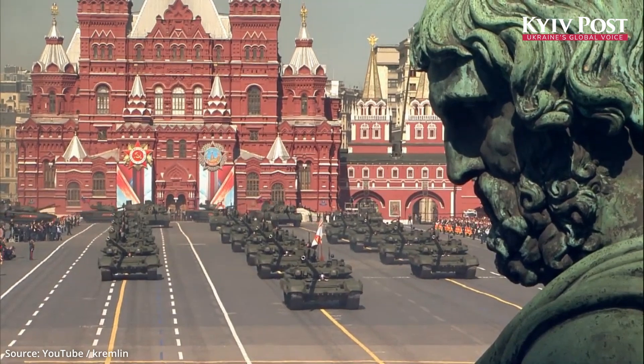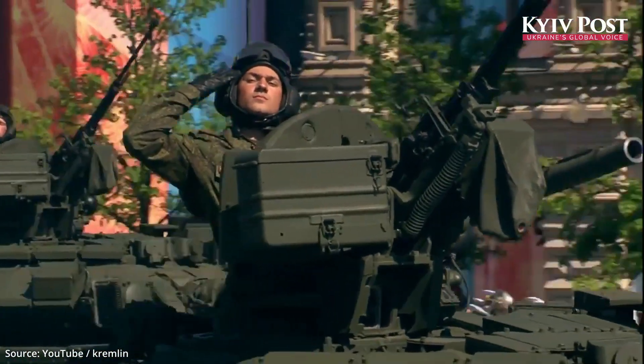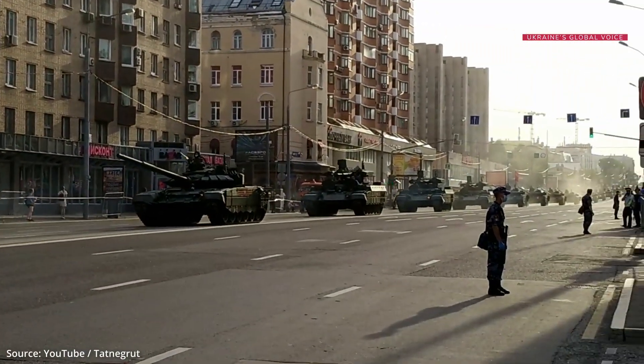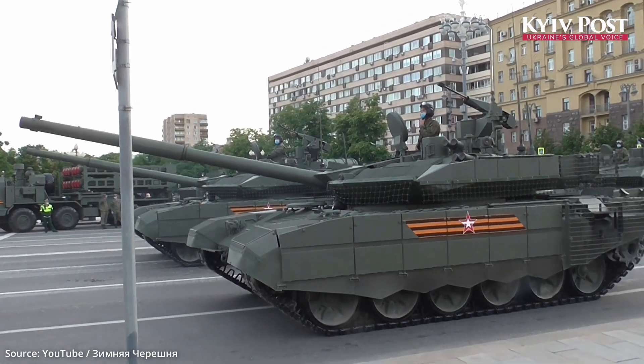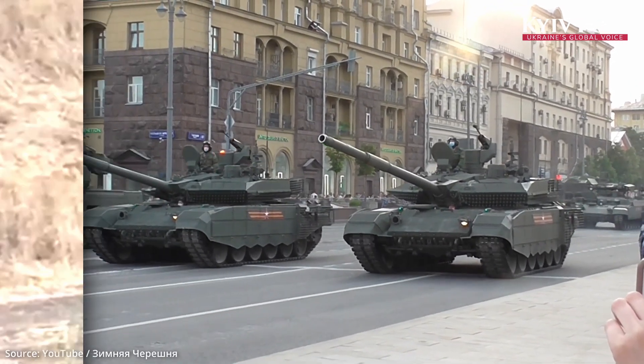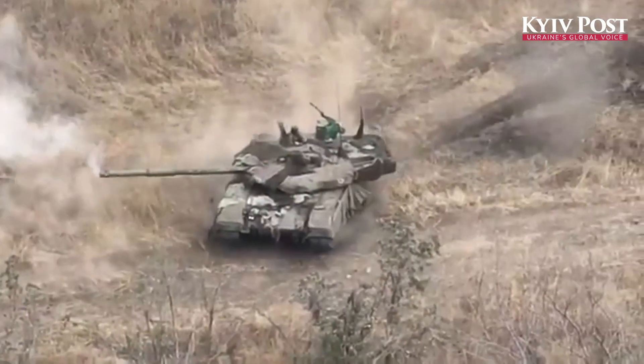Since its debut, the T-90M has been a centerpiece in Russian military parades. Its job is to intimidate adversaries and reassure allies of Moscow's technological supremacy. But battlefields in Ukraine have often told a different story.